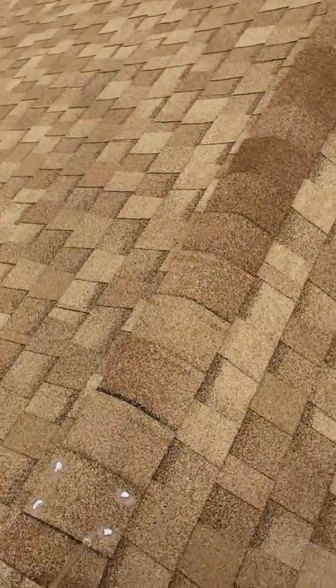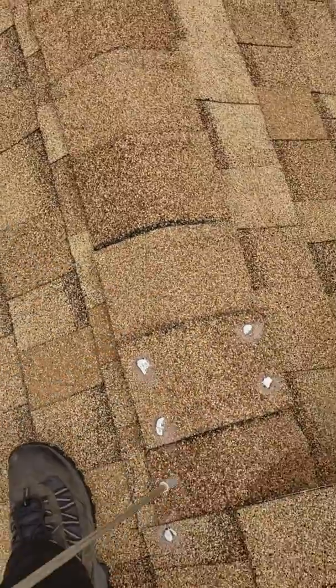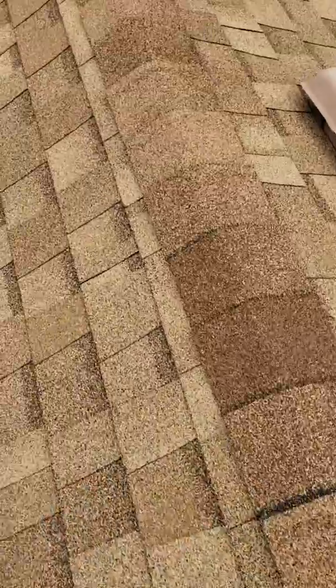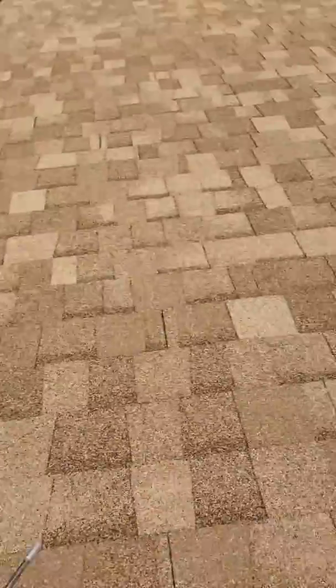With hail damage, you'll actually see a big circle about two inches in circumference — it'll look almost like a meteor strike, and all the granules will be knocked out from it. Those granules are the UV protection to the shingle.